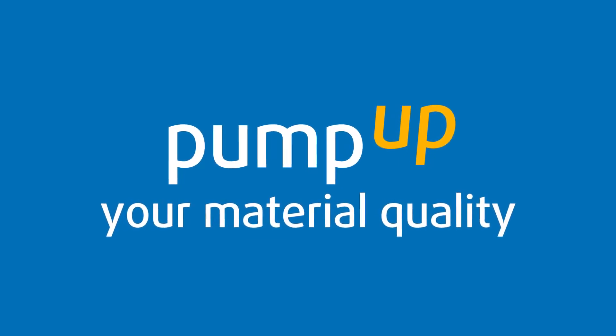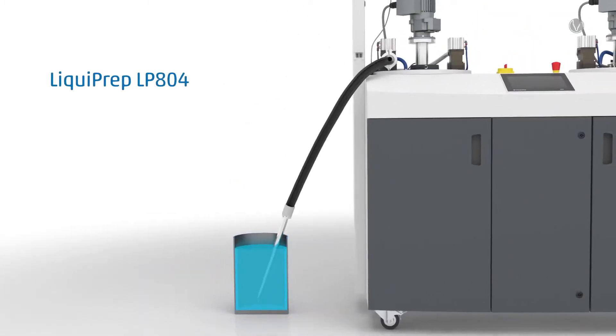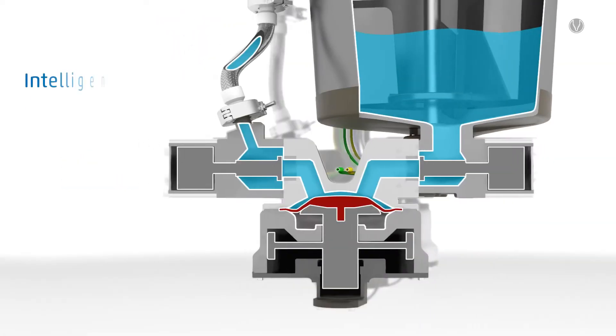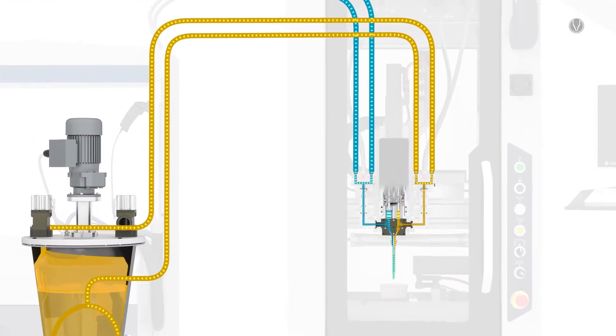Pump up your material quality. Perfectly prepared potting material. The Liquiprep LP804. The new agitator with its large surface dissipation plate and the conical container shape, as well as the new wear-resistant and maintenance-friendly diaphragm feed pump ensure outstanding feed performance and material quality.